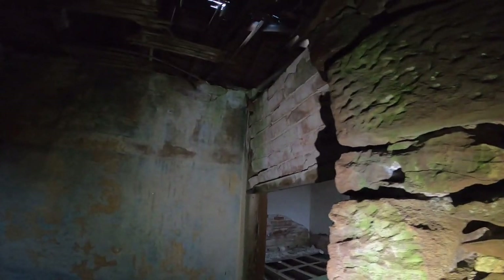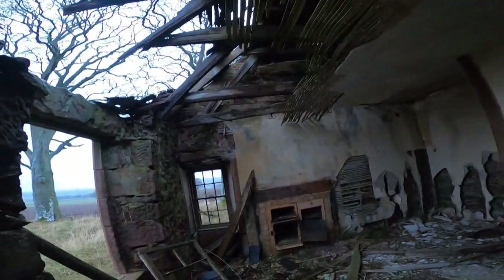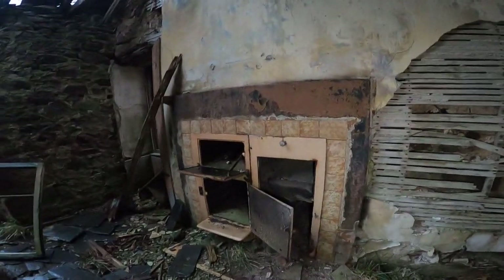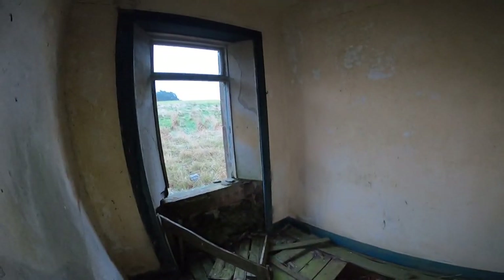This door was holding up the roof, and now the door's down but the roof's not — that shows you how even more dangerous it is now. Look at us — this roof above our heads could come in at any moment, but we're in here getting the footage and exploring history. The adventure of coming to a place like this is the cool bit of it.